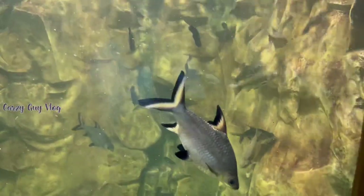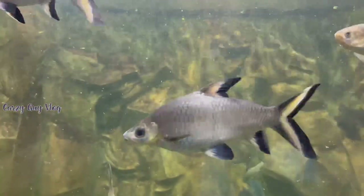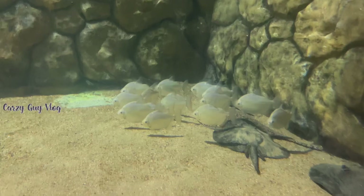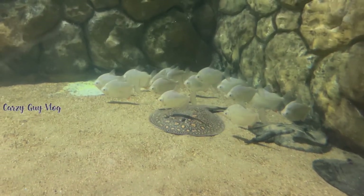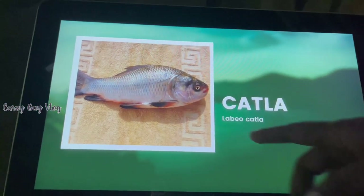There is a wheelchair facility available — you can request one at the ticket counter. Next we have silver sharks in a tank. They are very shiny fish. Let me show you again — very shiny silver sharks. The next fish is the catala fish.